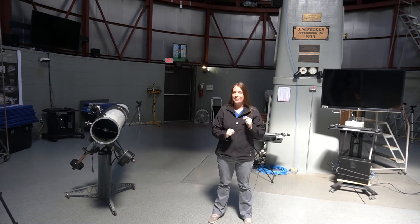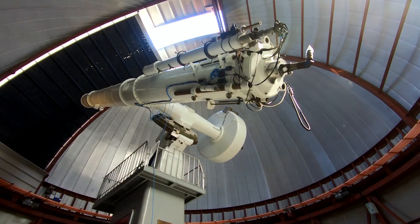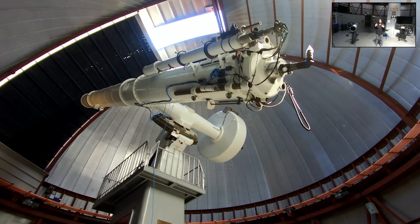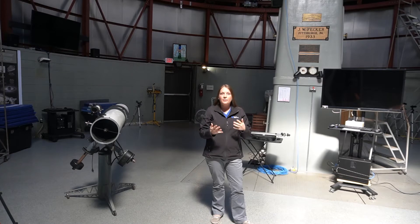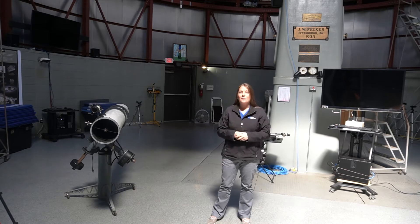We can use that telescope to look at things in the sky. We're going to do a quick view of our telescope — this telescope is what we call a refractor, and we'll talk about what that means in a minute. What's really cool is that this is the eighth largest refractor in North America. We are going to talk about telescopes and how they work.